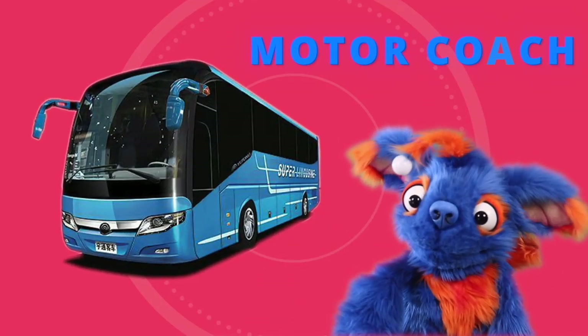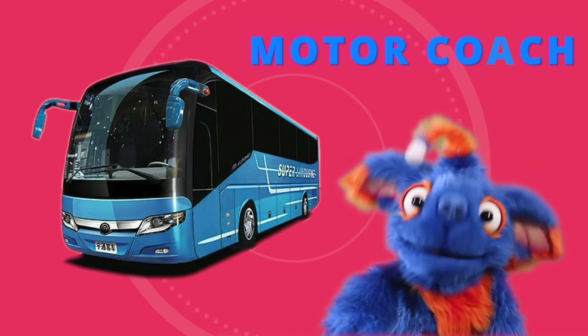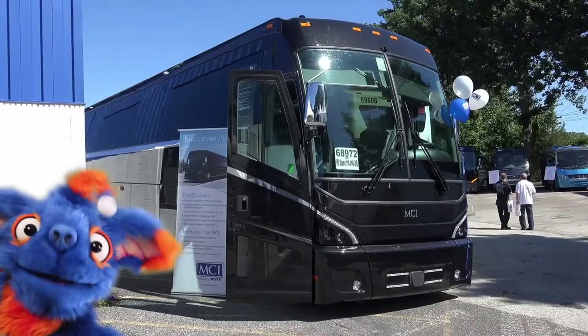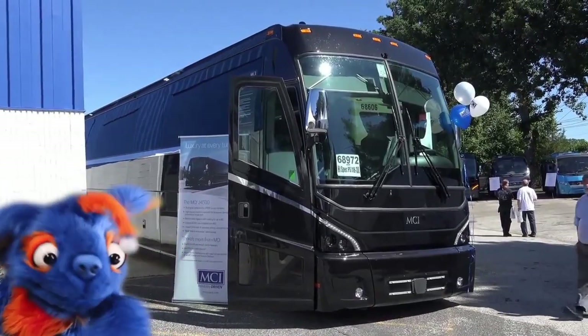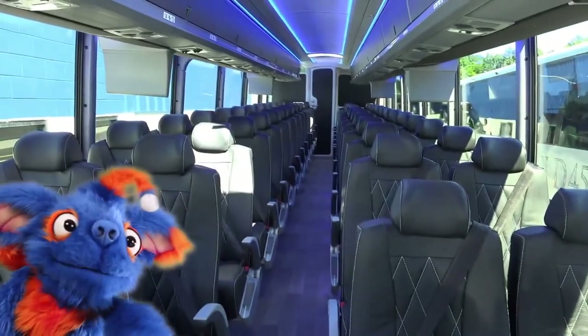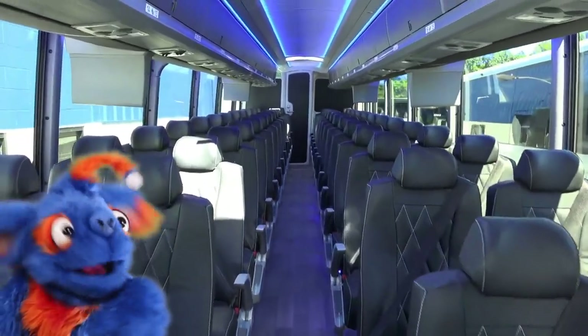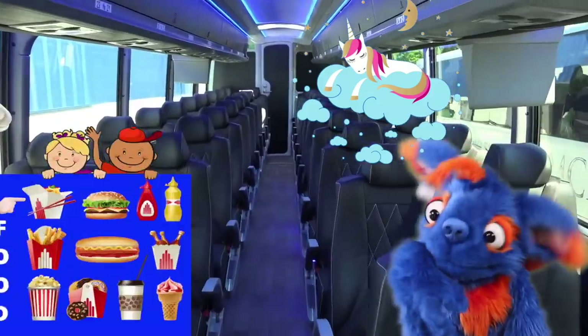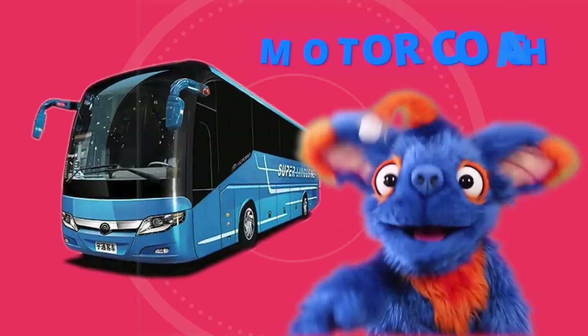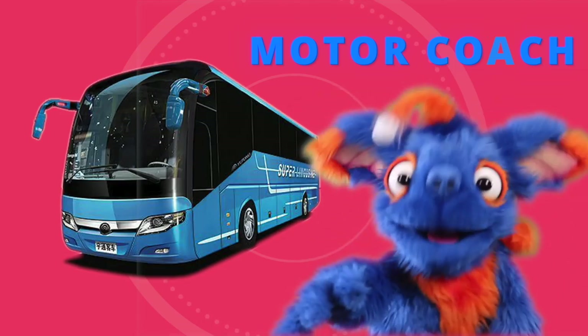This is called a motor coach. It is the most comfortable bus, and it's the nicest of all the buses in the world. Passengers use this bus to travel long distances. This bus is designed to be as comfortable as possible. You can sleep, you can even go to the bathroom on this bus. Have you ever seen a bus as nice as this one before?